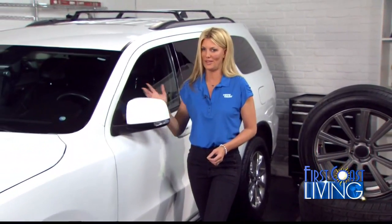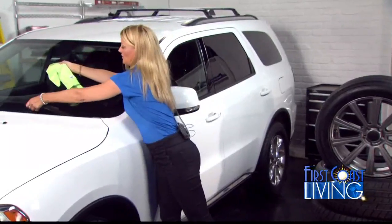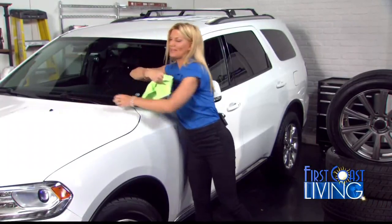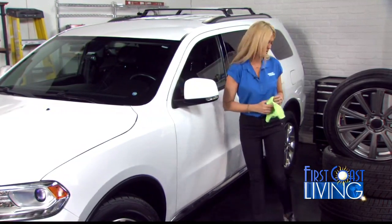Another cool tip: there's nothing worse than driving in bad conditions and having wiper blades that are not doing their job. So you just take a towel and run it along the blade like this. And if you haven't done this before, you will be amazed at the dirt buildup there. So you want to keep your blades in good condition, too.